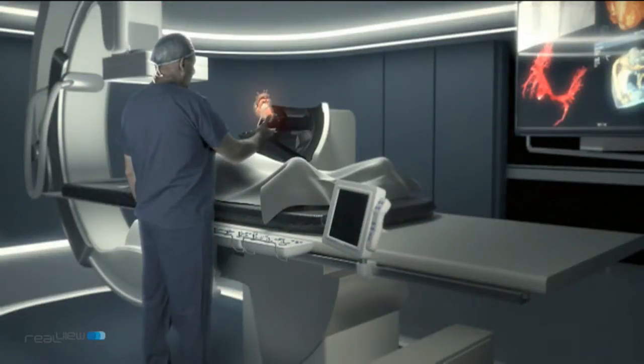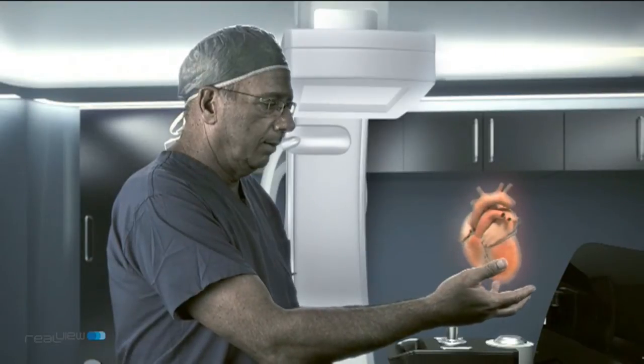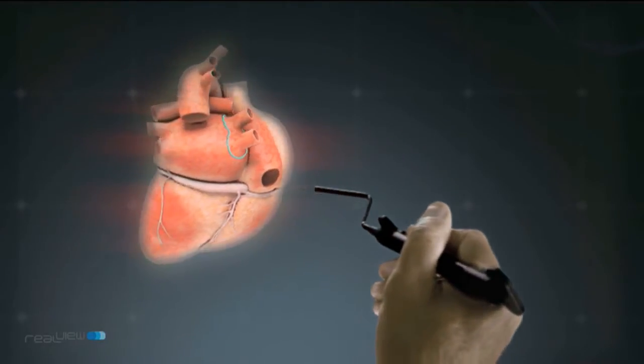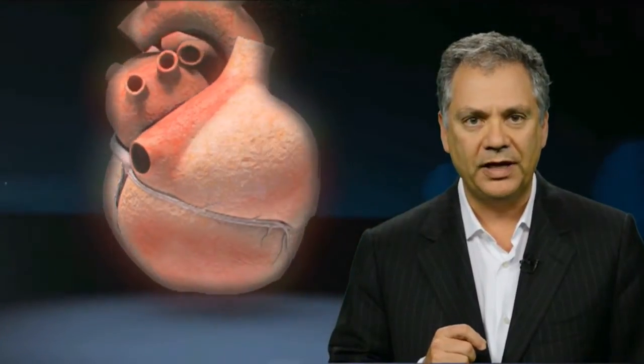With the patient still asleep, we'd repeat the CT scan and generate another hologram, this time showing where the valve sits inside the heart. So with this technology, rather than being able to look inside the heart by opening the chest and putting the patient on bypass, we don't open the patient's chest at all. And we can see every bit as well how well the valve fits inside the heart, if it's working properly, and if there's any adjustments that need to be made.